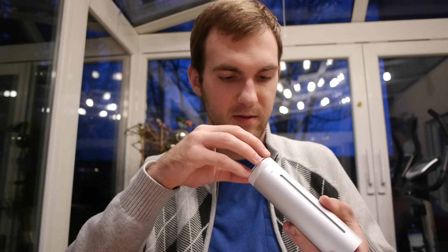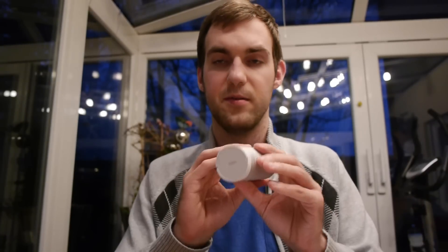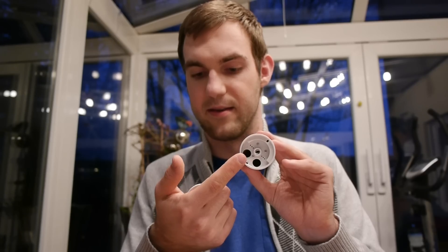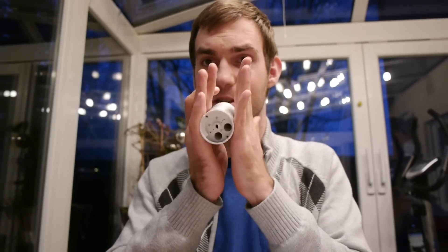On the small outdoor unit, you open the bottom by rotating it and there you have the triple-A batteries. Everything is made out of metal on this device.